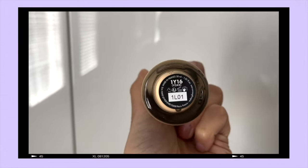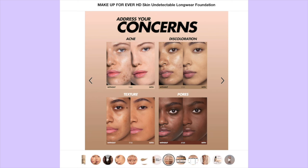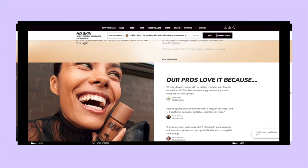I was so excited to try this out. I've been seeing it everywhere on my Instagram. The promo pictures show the models they use — it even shows them covering up acne, discoloration, texture, and pores. All things we know that I struggle with.